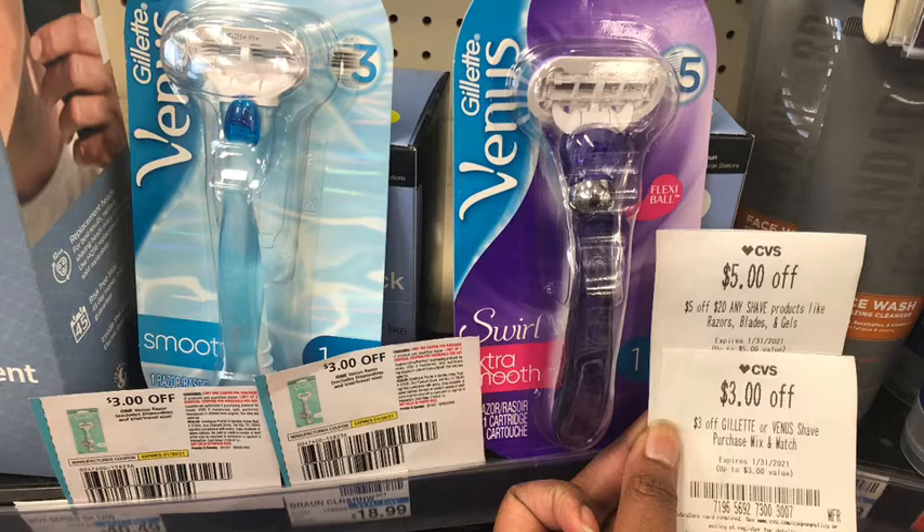Next I picked up the Venus razors. The Gillette and Venus razors are on promotion: buy two get an $8 Extra Buck. I picked up the Smooth at $9.99 and another at $12.49, for a total of $22.48. I used two $3 Venus razor CRTs, a $5-off-$20 shave CRT, and a $3 Gillette/Venus shave CRT, bringing the cost to $8.48, getting back $8 Extra Bucks — making the final cost $0.48, or $0.24 each.